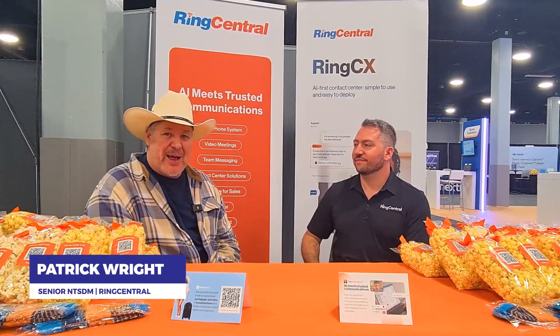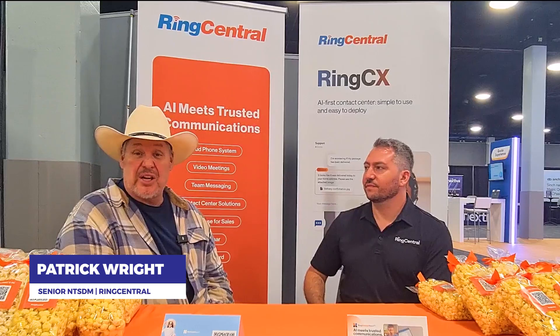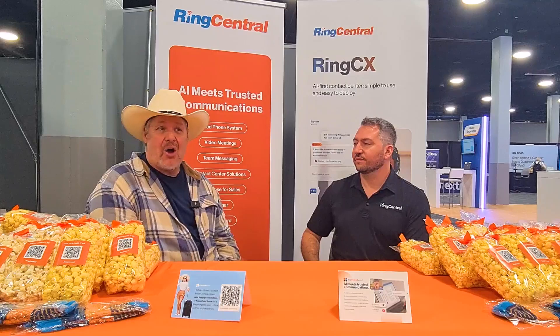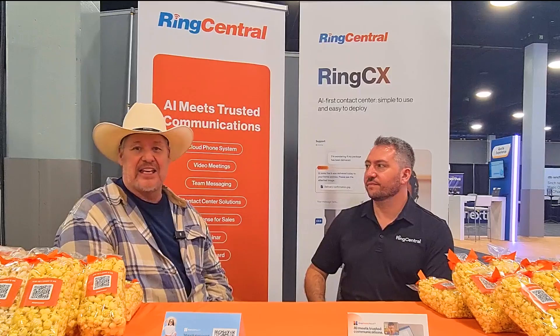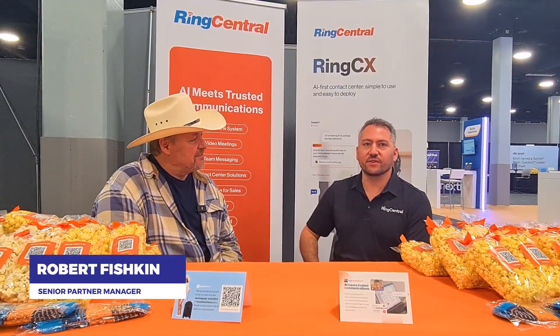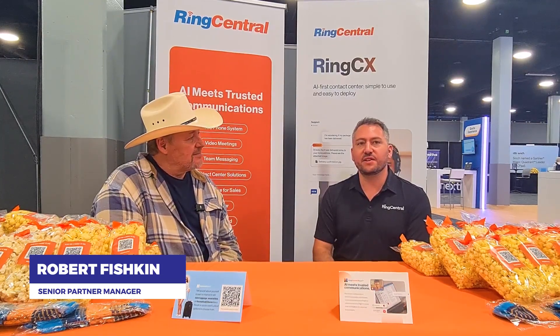Hey everybody, my name is Pat Wright. I'm out of Denver, Colorado. I manage basically all the national distributors in the country, and my goal is to get the information out to our consumers on how our products can enable their workforce — maybe it's a simple company, a pizza shop. Doesn't matter how our technology benefits them and the communications that they need. Robert Fishkin, I'm out of North Carolina. I'm a channel manager with RingCentral, so I assist our partners who bring our solutions to market and help them get it to you.